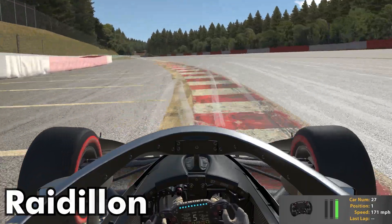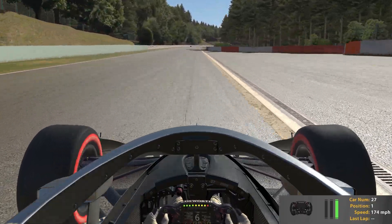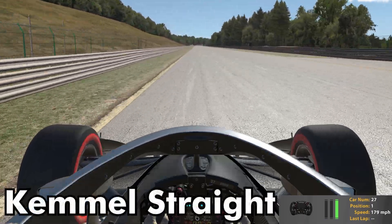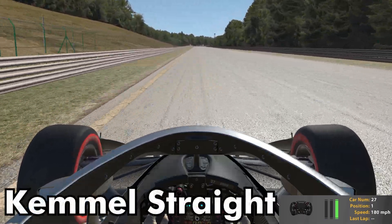This is a talked-about corner but it's pretty easy — just take it flat. As we head down the Kemmel Straight, you'll see downforce trims come into play here. We're running low downforce.